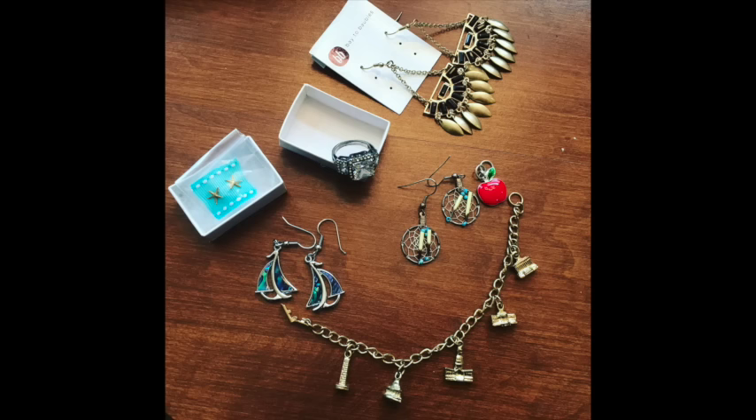These are some items I picked up at a garage sale — a charm bracelet with different monuments on them, a little enamel apple, some dream catcher earrings, some sailboats with a little abalone shell sails, some little star earrings that I think might be gold — I have to go back and double check — a big statement ring, and then some funky ones. I think I paid just a couple of bucks at Jenny's garage sale. My gut is telling me I paid about three or four bucks for all of that.